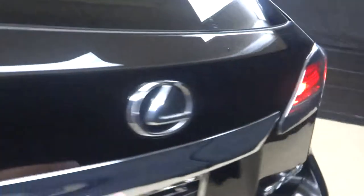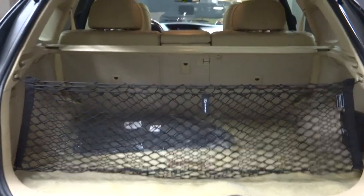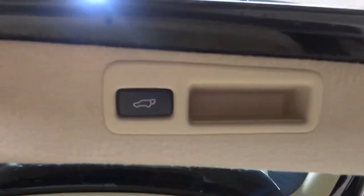Lexus alloy wheels, plenty of room in the cargo area, cargo net included. Power rear door.